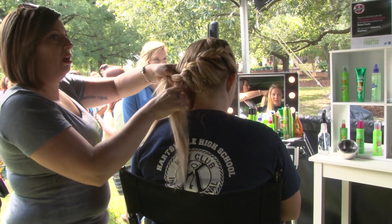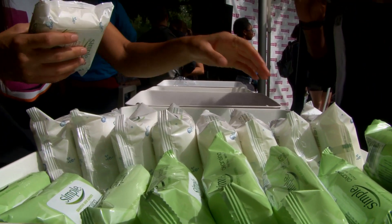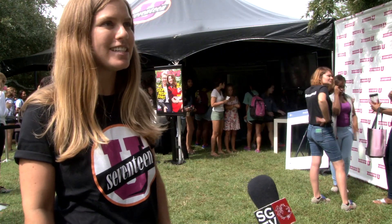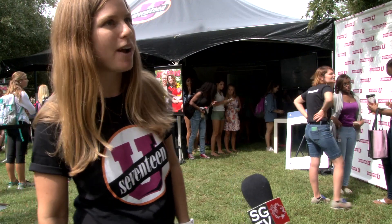So today we have a braid station with Garnier. We have step-in repeats, we have swag bags, prize wheels, so it's just a really exciting interactive place. There's a fashion closet, so this way girls can actually interact and learn about some different brands and products that they offer.